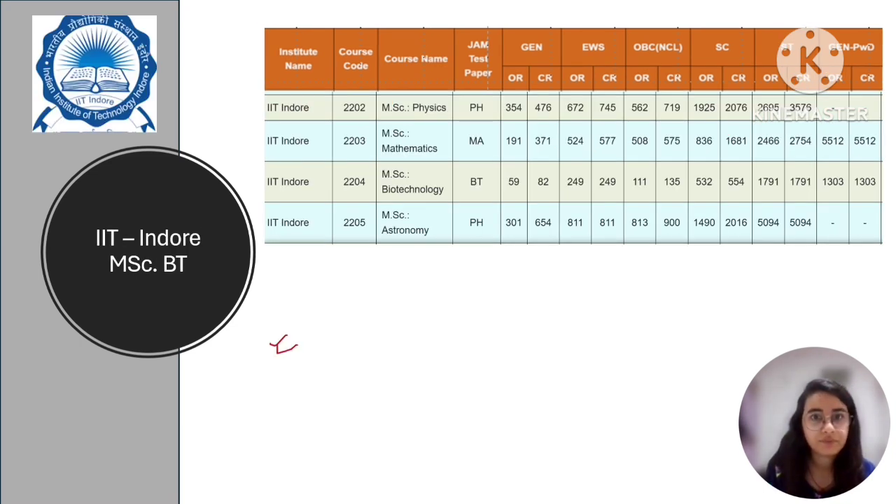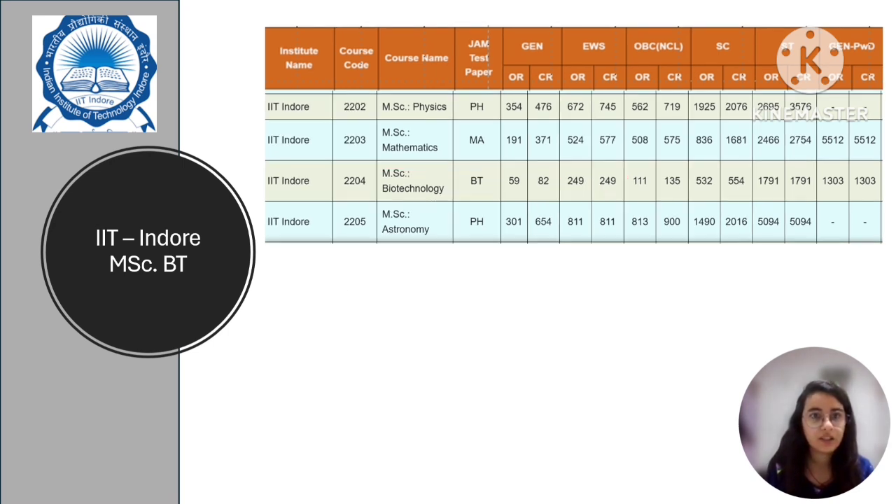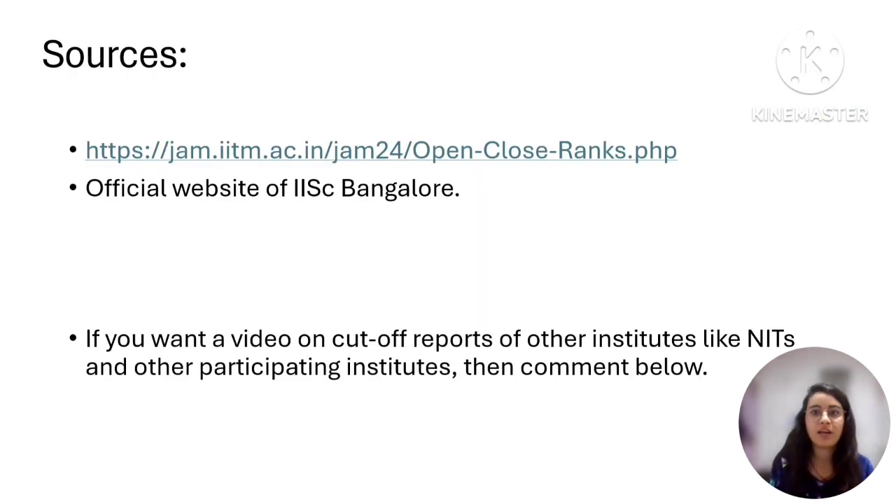For IIT Indore, this is again the 2024 cut-off report. For MSc in Biotechnology, if you are applying via IIT JAM Biotechnology, for the general category it was rank 82. For EWS and other categories you can similarly check the detailed reports. I will mention these sources in the description box so you can always go and check them out.